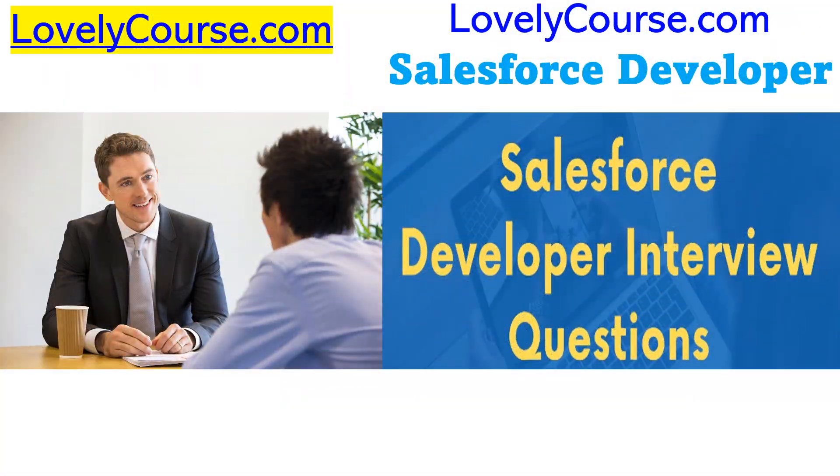And if your goal is to get a job as a Salesforce Developer, you're especially going to enjoy the video we have with a list of Salesforce Developer interview questions and answers.